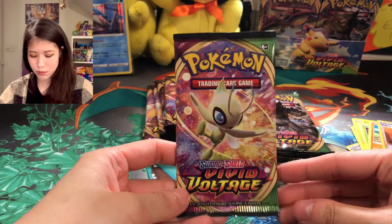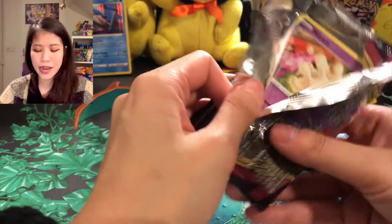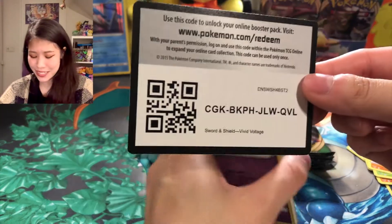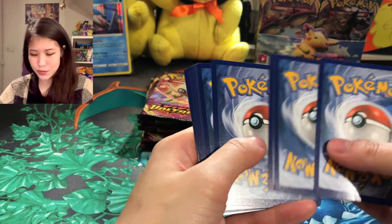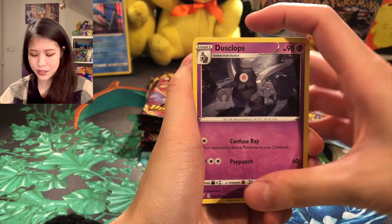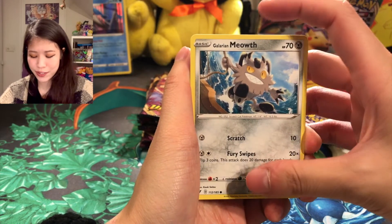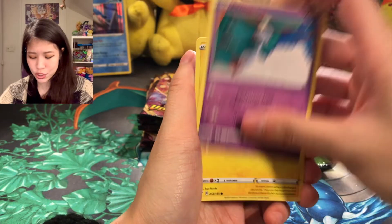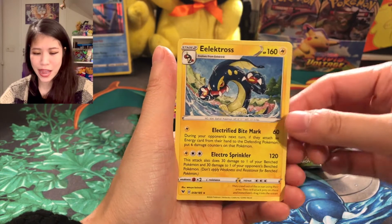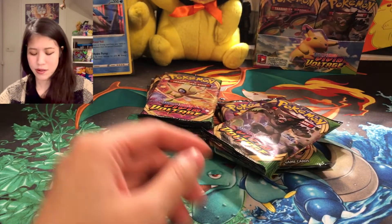Next up we go with Sylveon. Sylveon is also one of my favorite mythical Pokémon — I like all these tiny, small, cute mythical Pokémon. We have: Water Energy, Ferrothorn, Rocky Helmet, Milcery, Clefairy, Mawile — very adventurous, probably on a boat or something. We have a little Eel — non-holographic. Moving on!